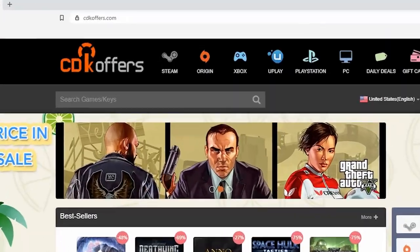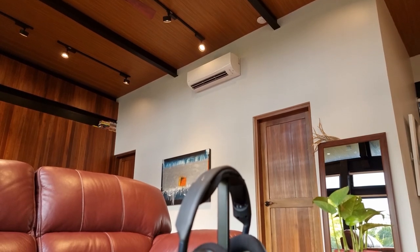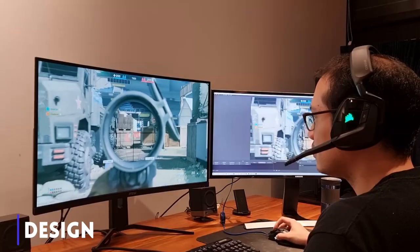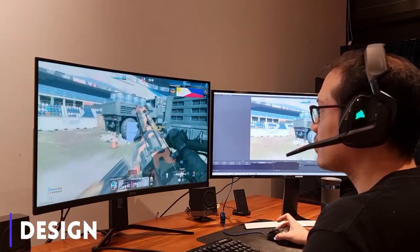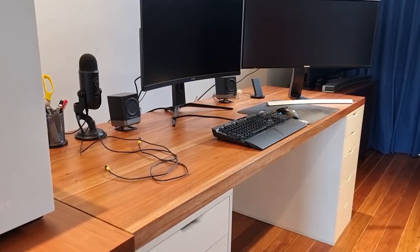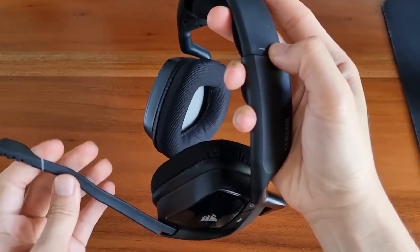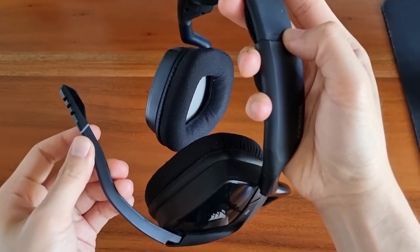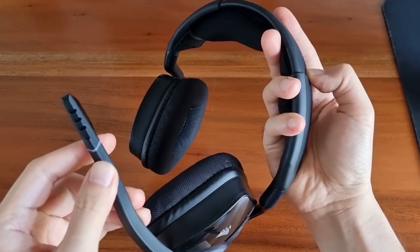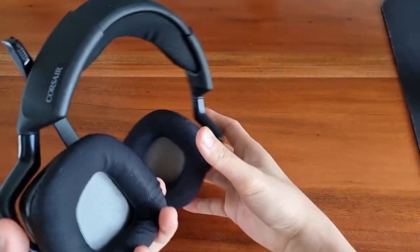I wanted this headset for two main reasons. First, the style looks like a stealth fighter which transformed into a headset. Second, and most importantly, it is wireless — I absolutely hate wires. Sometimes I feel that wires just breed more of themselves when I'm not looking. The microphone goes up and down but it's not removable and it isn't meant to be flexed into different positions. To be honest, it feels brittle — like I could break it off by accident if I am especially pissed off at a match. I would have preferred a removable option.